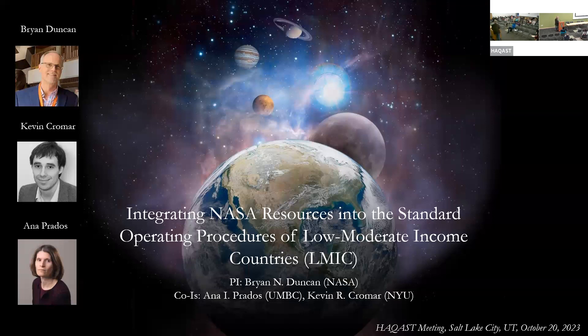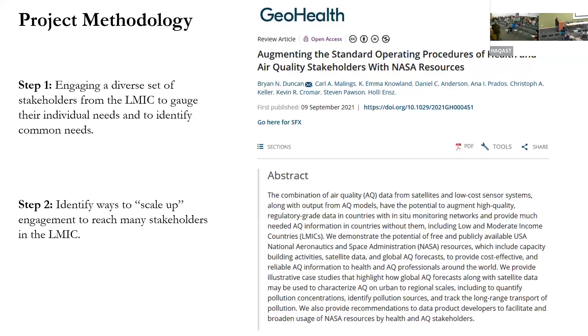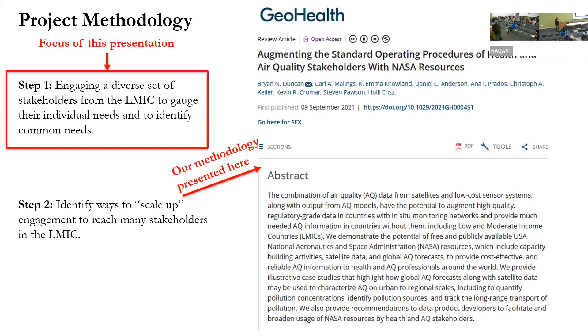Our project has two parts. The first is working with a small number of stakeholders to get to know them and identify common needs. The second part is identifying ways to scale up our activities to reach many stakeholders in LMICs. For this talk, I'll be focusing on step one. Hopefully at the next HACAS meeting we'll be able to talk about step two. If you're interested in our scaling methodology, please look at our paper.